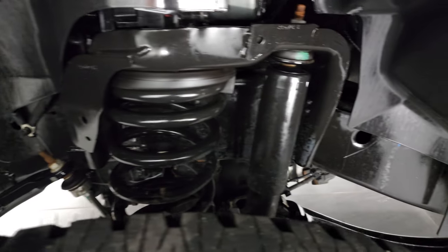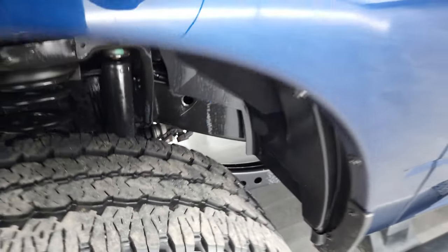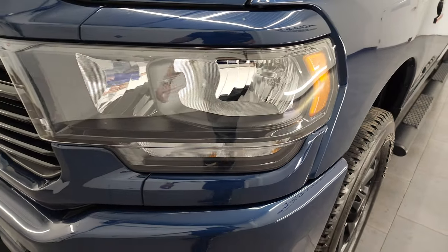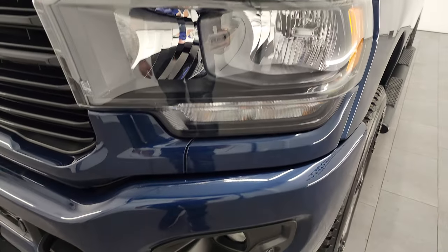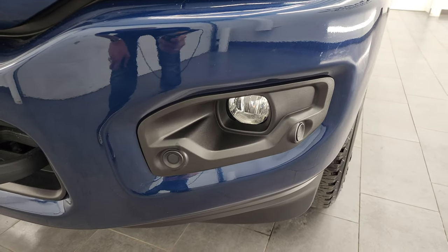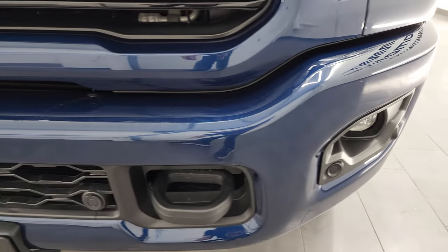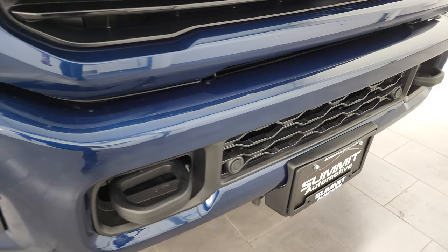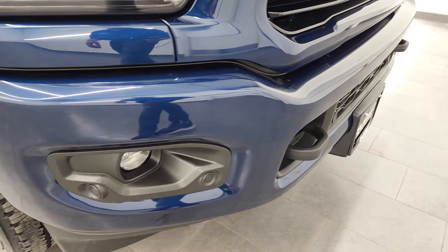The frame and underbody is exceptionally clean. That front fender has no dents or dings. The Night package also gives you the blacked out headlight bezels, painted front and rear bumpers, factory fog lights, and front bumper parking sensors. The front bumper is in nice shape — no major dents or dings.